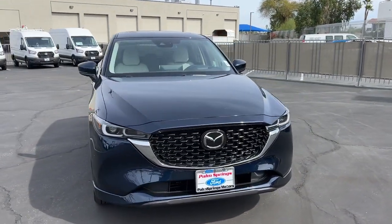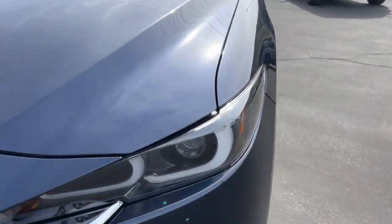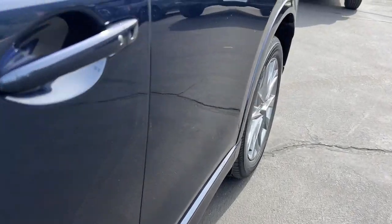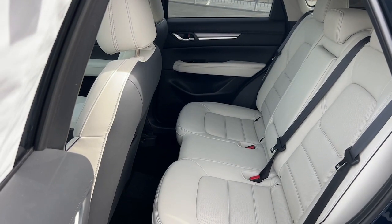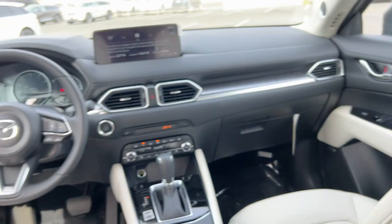These are just some of the great options this vehicle comes with: heated steering wheel, Apple CarPlay and/or Android Auto, head-up display, keyless entry, moonroof, heated mirrors, backup camera, satellite radio, cooled front seat, and power liftgate.